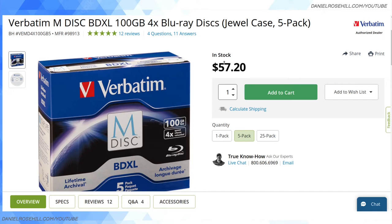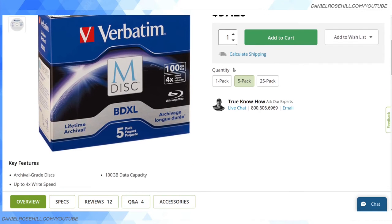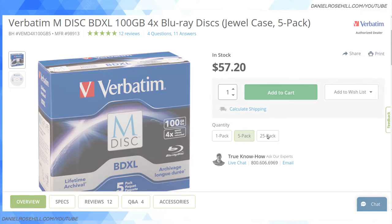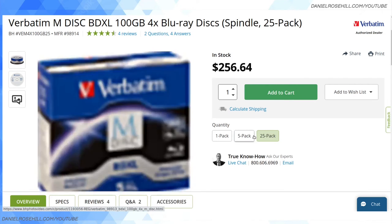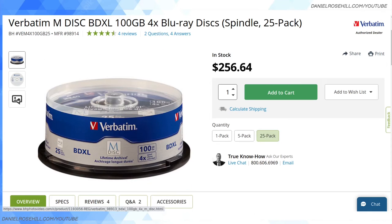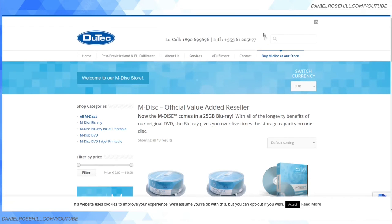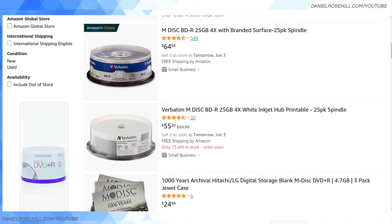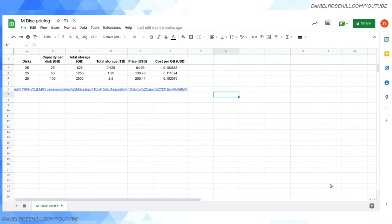B&H also sells M discs, which isn't surprising because for photo and video archival these things are very useful — so I'm not the only video person buying them. They sell spindles for $256, but those are the 100GB spindles so that makes sense. I also found a couple of obscure websites, and Walmart in the US carries them too. If you're outside the US, search for M disc in your locality and you'll likely find a retailer or reseller.